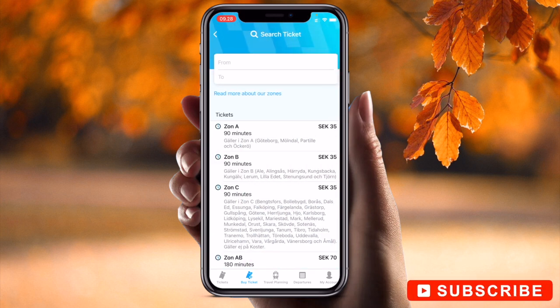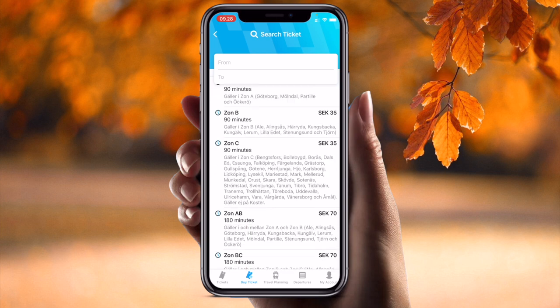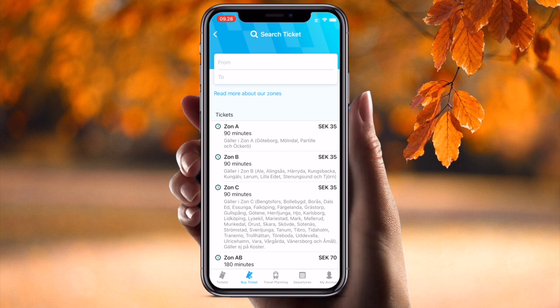Each zone costs 35 Swedish krona. Inside the app you can see how much distance is covered by this particular ticket. The ticket validity is 90 minutes, as shown here.